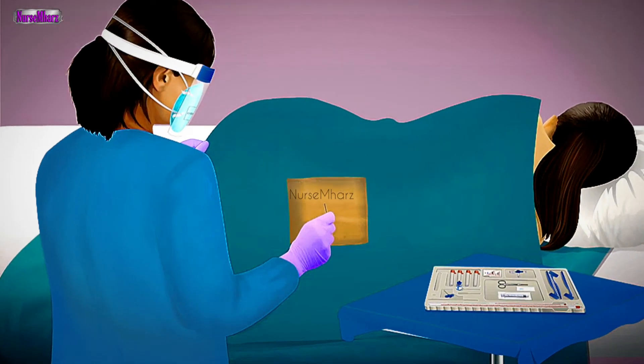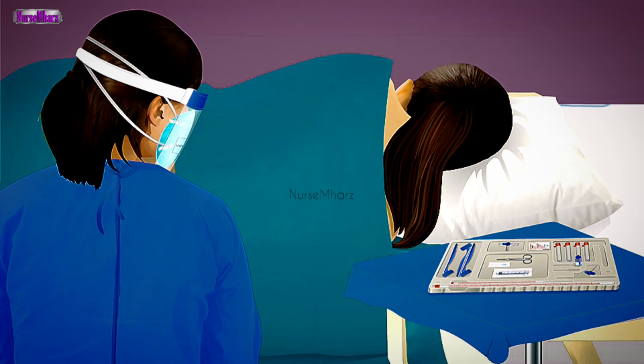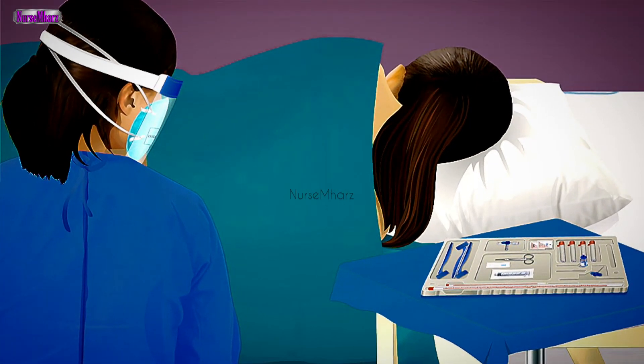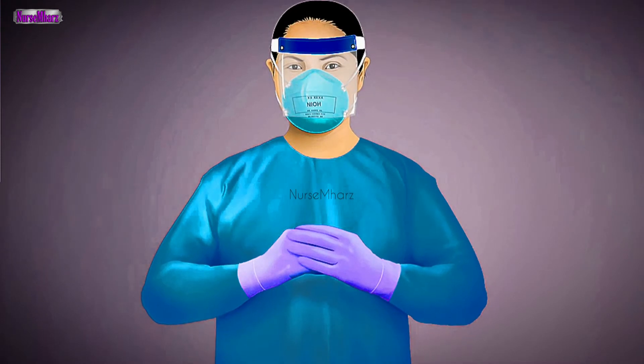Lumbar puncture (LP) and intrathecal antineoplastic administration: Place the patient in the lateral decubitus position on a firm surface with a pillow under his or her head and chin and legs flexed toward the chest. An alternative is to have the patient sitting forward supported by a table and the nurse. Prepare the LP tray, including a 22-gauge atraumatic needle, CSF collection tubes, preservative-free anesthetic solution such as 1% lidocaine, preservative-free normal saline solution, and syringes. Remove gloves, perform hand hygiene, and don two pairs of sterile chemotherapy gloves while maintaining other PPE.